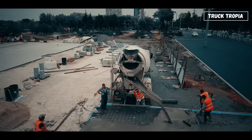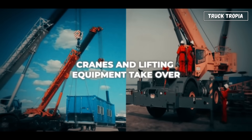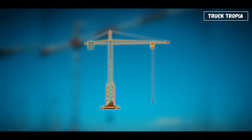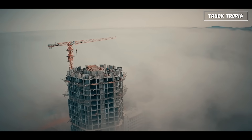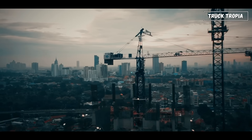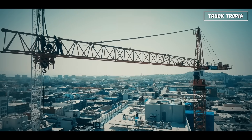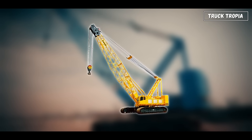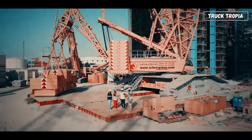Now that the ground is ready, it's time to go vertical. And that's where cranes and lifting equipment take over. The most recognizable is the tower crane, the symbol of modern skylines. Standing hundreds of feet tall, it can lift entire sections of buildings, steel beams, or concrete panels into place with millimeter precision. They're built piece by piece and often dismantled by smaller cranes once the job is complete. Then there are crawler cranes, which move on tracks and carry enormous loads.